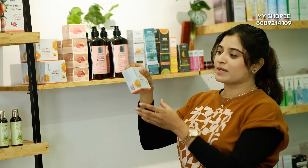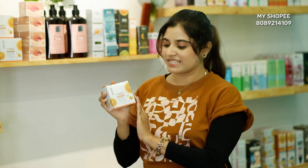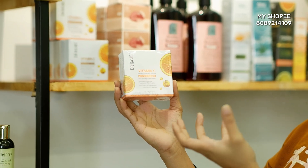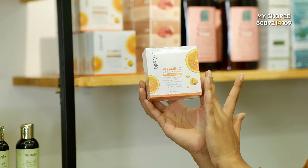We recently introduced this soap. This is a vitamin C brightening and anti-aging soap. It helps with skin tone and brightening. It's like a vitamin C soap that helps reduce melasma, freckles, and dark spots.